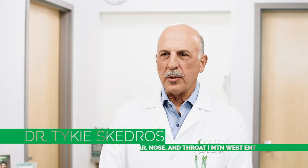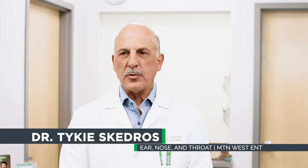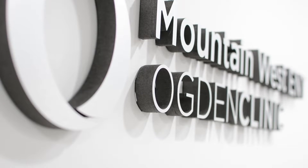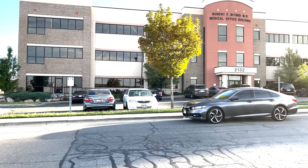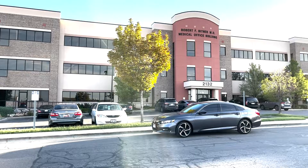Well welcome everyone. Dr. Schedule is here in Layton and we are happy to announce the new Mountain West ENT office in Layton, Utah. We are located at the Bittner Building, right on the Davis Hospital campus, actually just a block away from our old office.